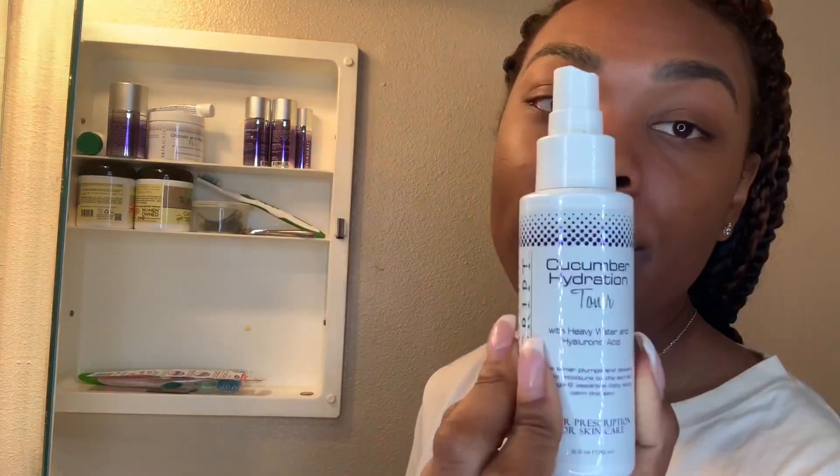Because I just used glycolic acid on my skin — which is one of the smaller-molecule acids, meaning it penetrates deeper — my pH balance has been lowered. So what I want to do next is take a toner to bring it back up. My favorite is this cucumber hydration toner.